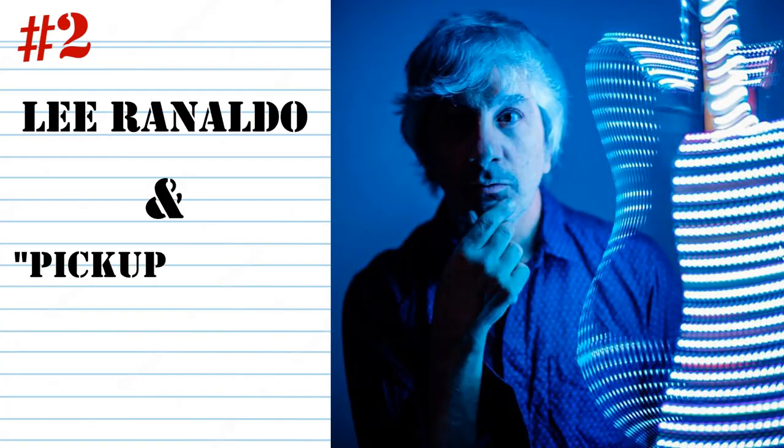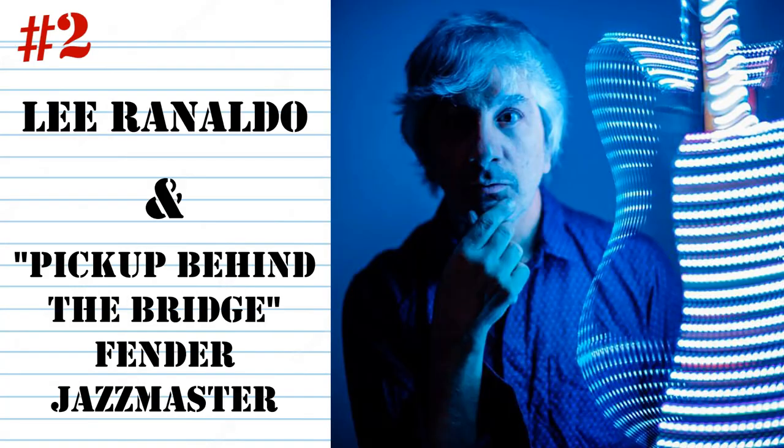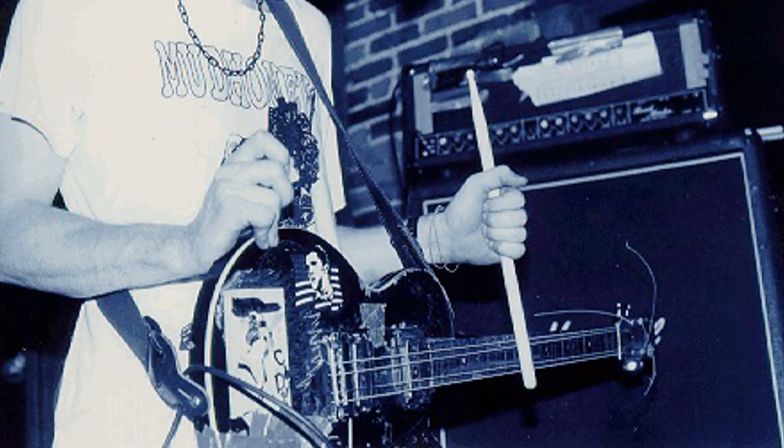Number two: I've got Lee Ranaldo of Sonic Youth with the pickup-behind-the-bridge Jazzmaster. It's pointless trying to generate a hierarchy of the most significant Sonic Youth guitars due to Lee and Thurston's bewildering number of guitars dedicated to specific songs and specific tunings. One of note would be The Drifter — a knackered old cheap Les Paul copy that had its frets ripped out sometime in the 80s and was usually played with drumsticks wedged under the strings, usually only four of those strings, and just plastered with duct tape and stickers. Certainly an iconic Sonic Youth guitar.